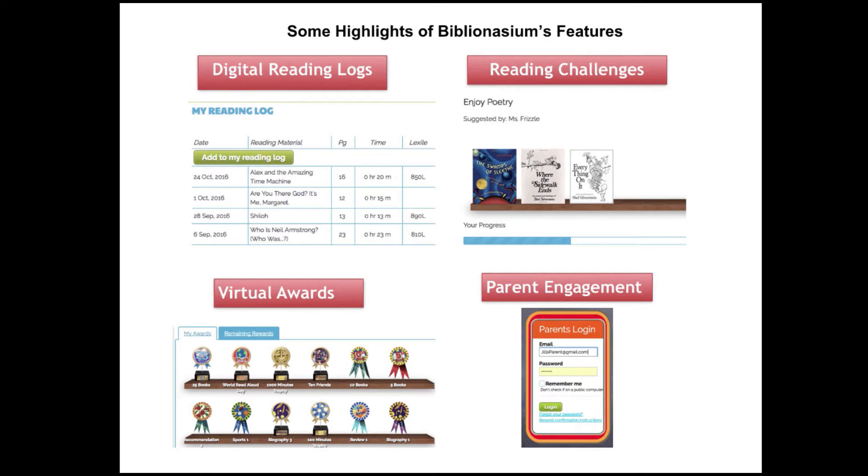Students and teachers can also set up reading challenges based on categories or genres, books of their choice, number of minutes reading, or reading a specific number of books from a list. This really encourages them to follow their reading and makes reading fun. My kids loved setting up reading challenges for themselves and as a group — great for summer reading or school breaks. My son Hagen loved being in his Biblionasium to keep track of his books and shelves.